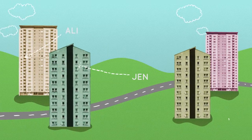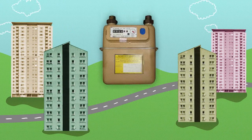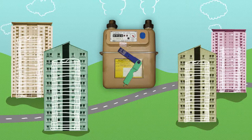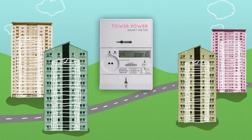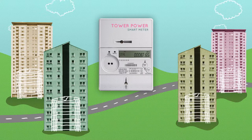Ali, Jen and Shona live in different flats in a community where most people use pre-payment meters for their energy. Pre-payment meters with their old energy suppliers were expensive, but because they are now part of this innovative community project called Tower Power, they benefit from much fairer, lower prices and don't pay more for using pre-payment meters.